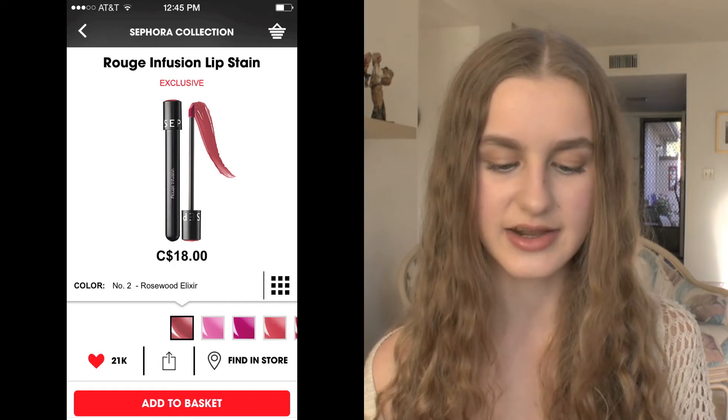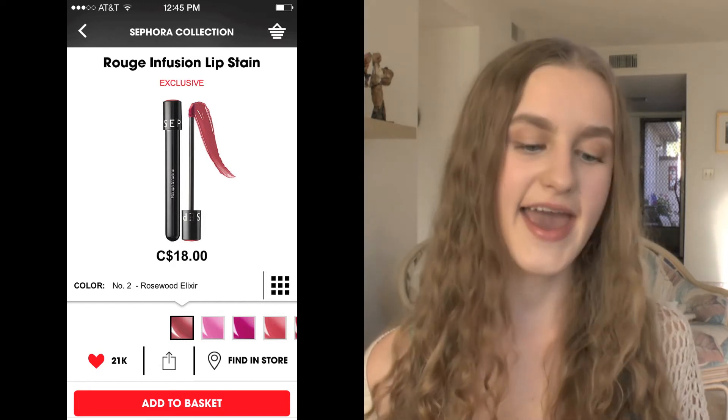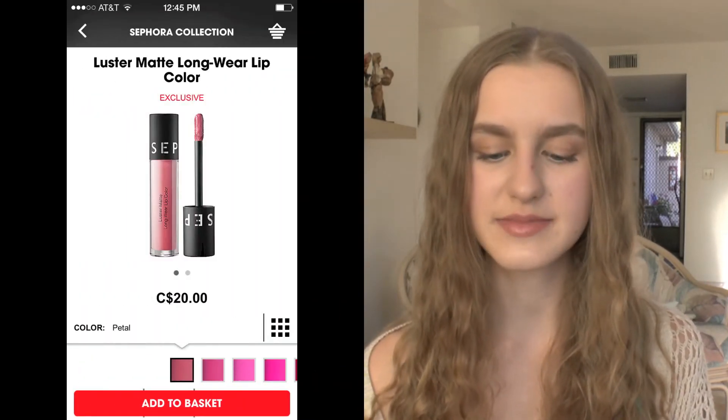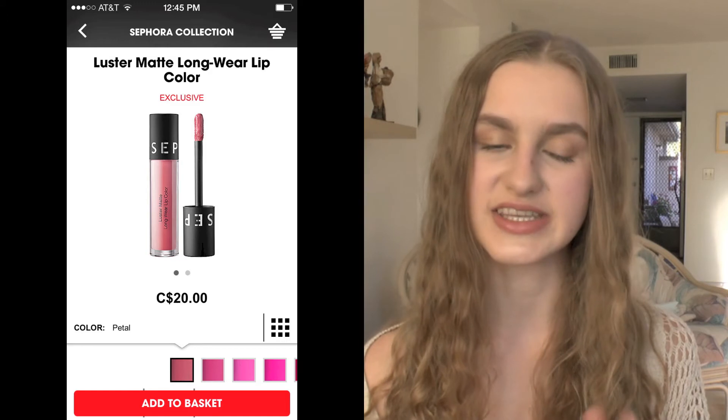I also have one of their Rouge Infusion Lip Stains in the shade Rosewood Elixir — these look really nice and I love the packaging and how lightweight it felt on my hand. I also have another one of their Lustre Matte Lip Creams in the shade Petal, which is like a nudie pink color. I really want to try this — the color looks absolutely gorgeous.